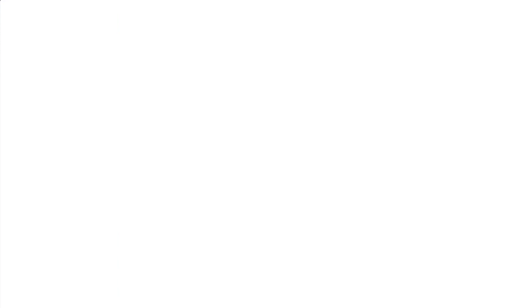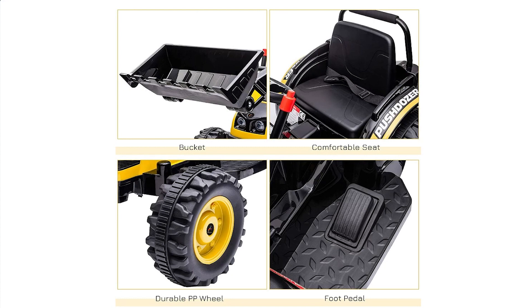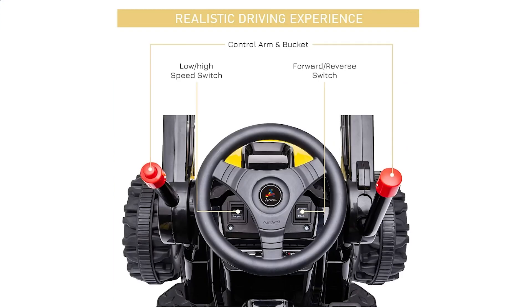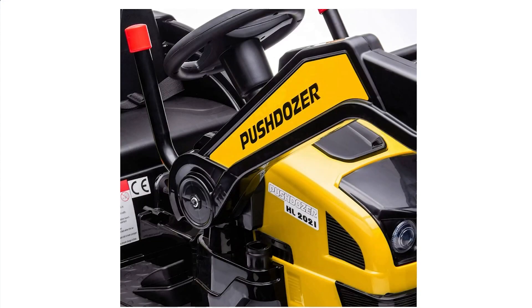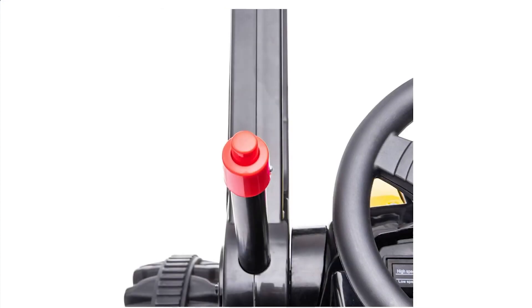The controls are simple and user-friendly, with an on/off switch and basic controls for forward and reverse movement. The battery-powered ride-on excavator boasts a play time of up to 35 minutes after a full charge, which takes approximately 8 to 12 hours. With a weight capacity of 55 pounds, it's suitable for most children within the recommended age range. Assembly is required, but once set up, your child will enjoy countless hours of imaginative and interactive play.